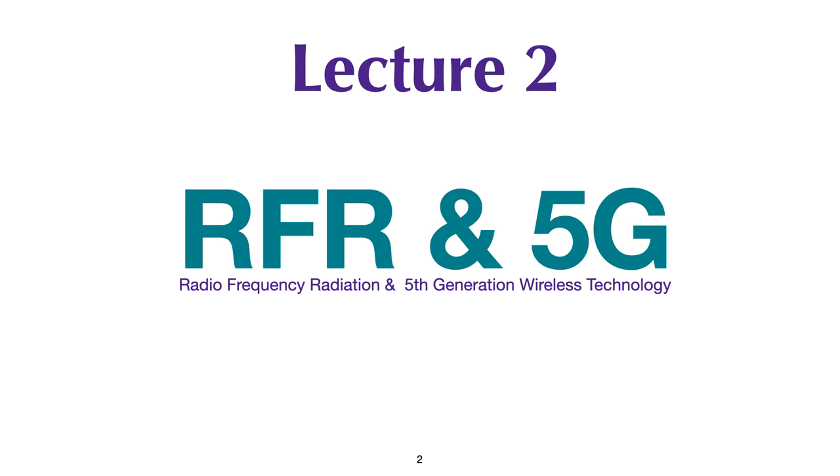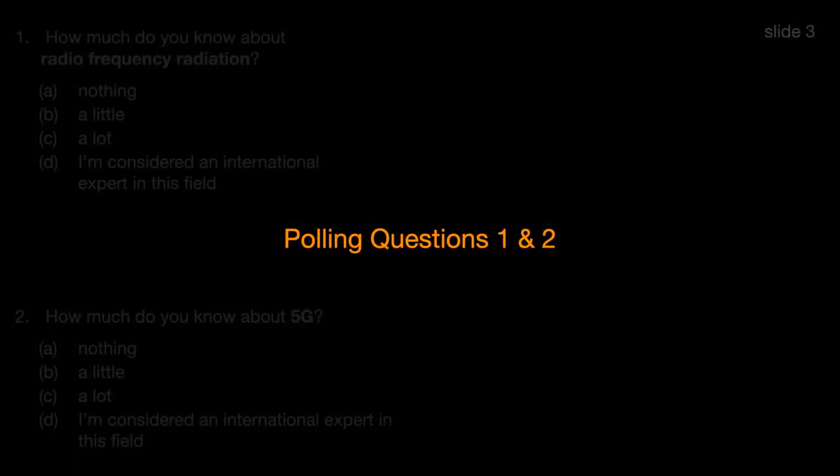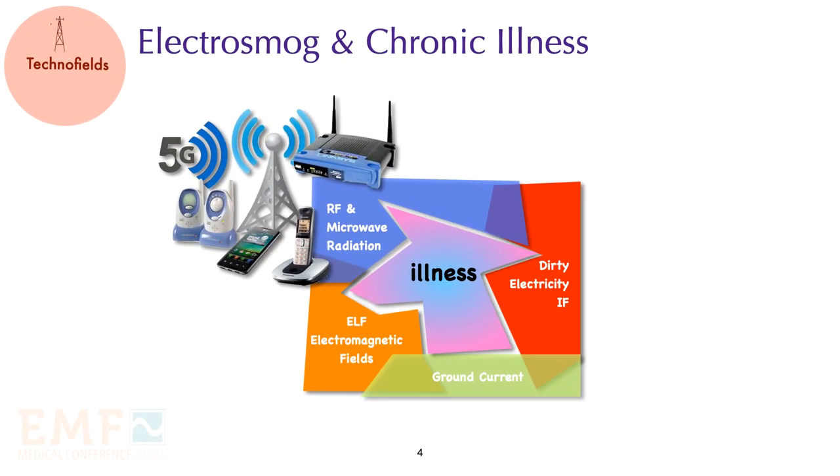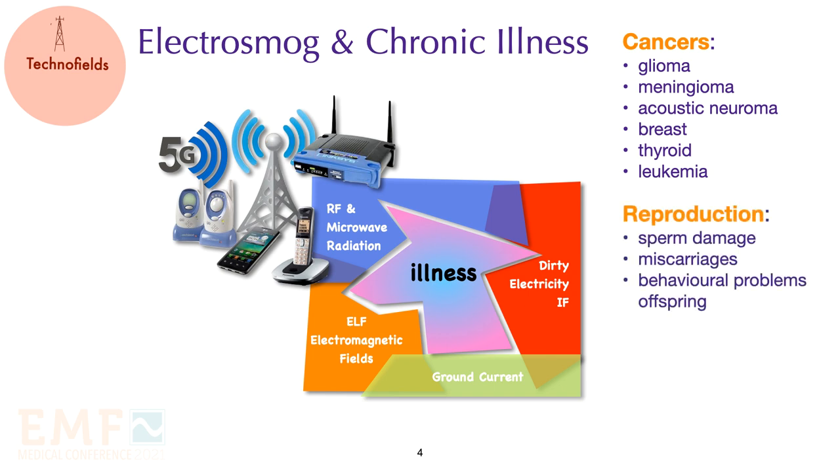Lecture 2 is on radiofrequency radiation and 5G. We are now turning our attention to radiofrequency radiation. The key biological effects associated with radiofrequency radiation include various cancers, the most common of which is a glioma brain tumor. Many studies are showing impaired reproduction with damage to sperm, miscarriages, and behavioral problems in offspring. And finally there is electro hypersensitivity, which affects many systems in the body.